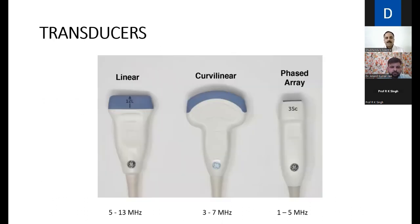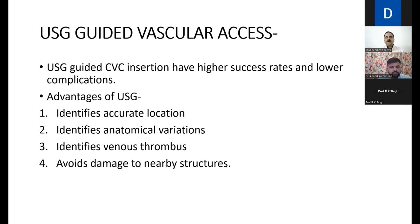A brief overview of transducers: the linear transducer with a frequency of 5–13 MHz has the maximum frequency, best resolution, and is used for superficial structures. The curvilinear probe has a frequency of 3–7 MHz. The phased array probe — the cardiac probe — has a frequency of 1–5 MHz.